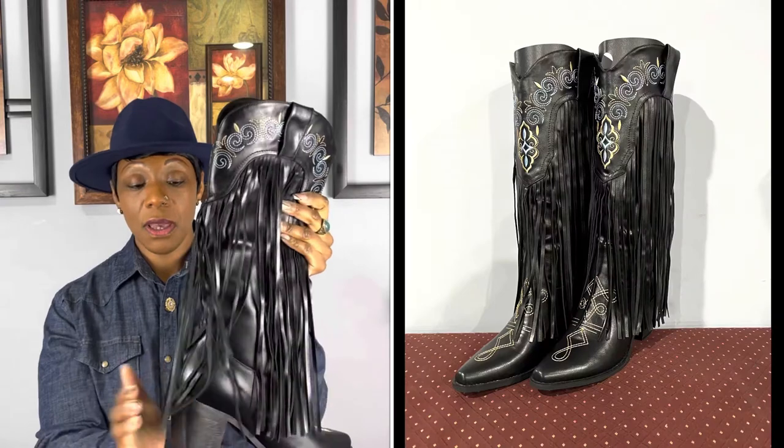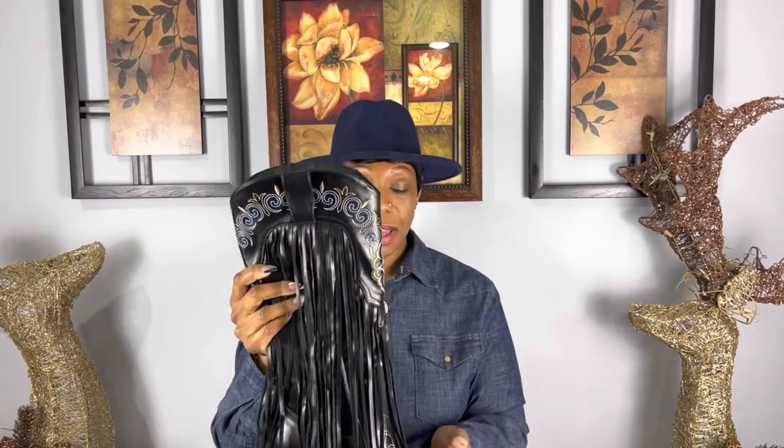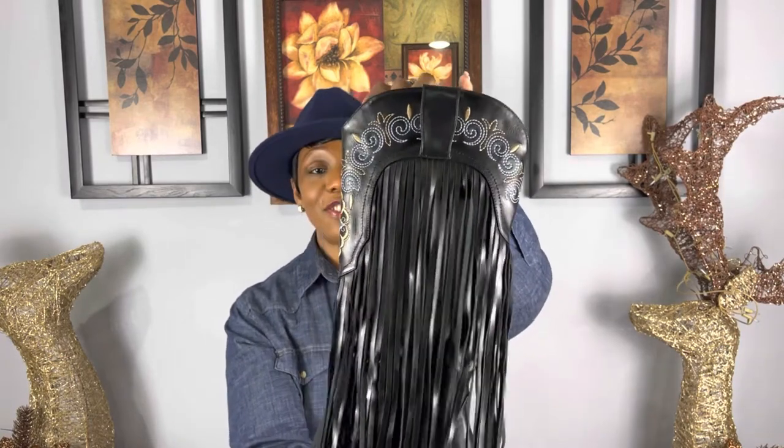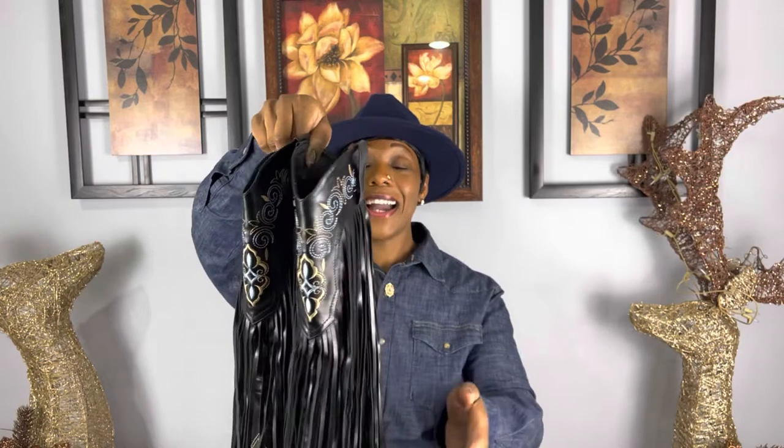This boot has fringe and great detailing, and the heel is not too high — I can walk for a good amount of time in these. I think that's why I gravitate toward cowgirl boots: you really don't have a high heel and they're very comfortable. Look at the detail — she is a stunner. I could even wear what I have on now with some dark skinny jeans. I haven't even worn her yet — I have to style her up.